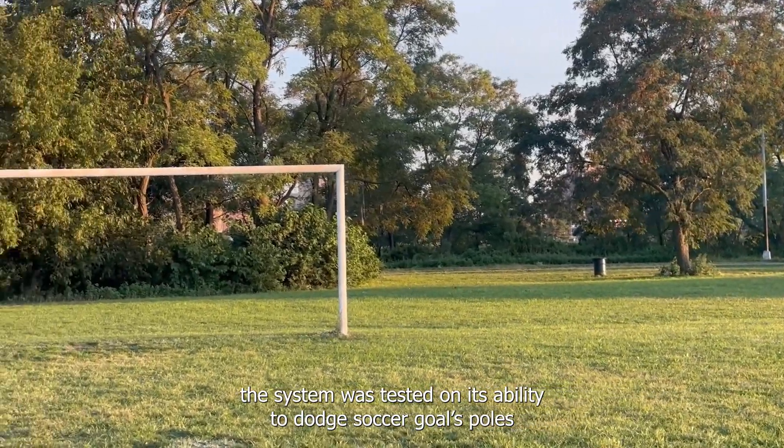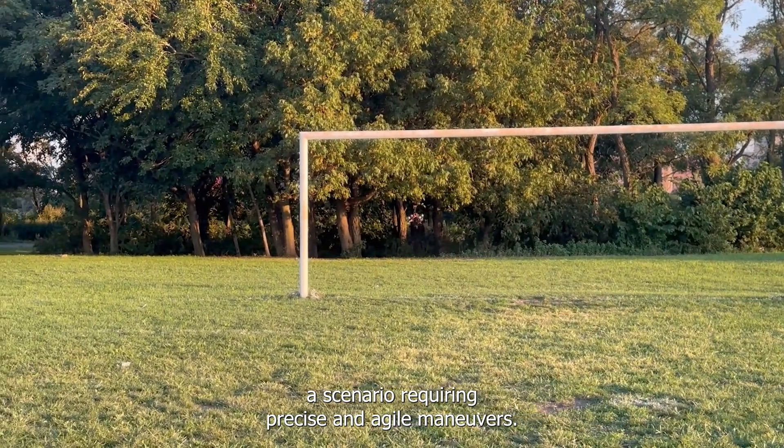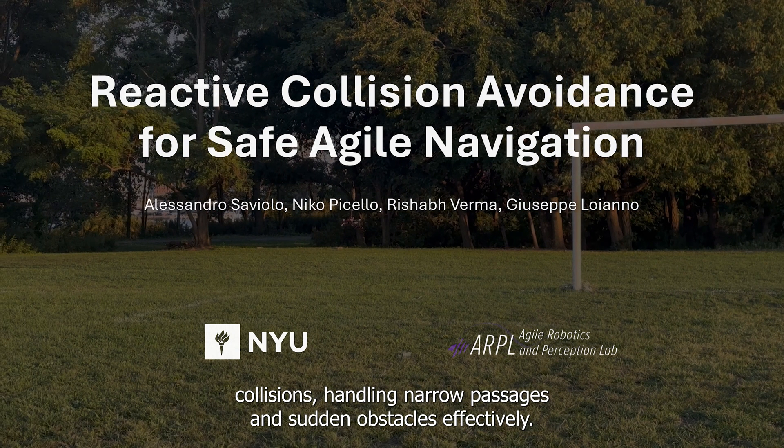In outdoor experiments, the system was tested on its ability to dodge soccer goal poles, a scenario requiring precise and agile maneuvers. The quadrotor successfully avoided collisions, handling narrow passages and sudden obstacles effectively.